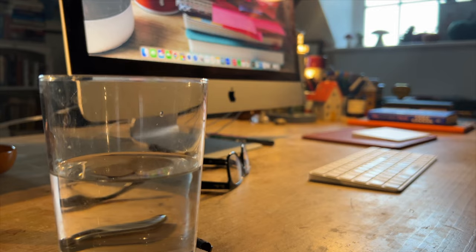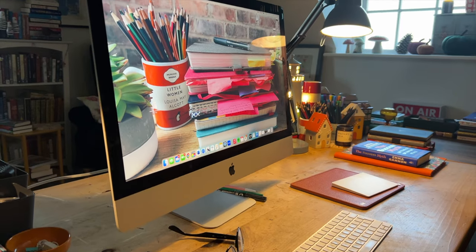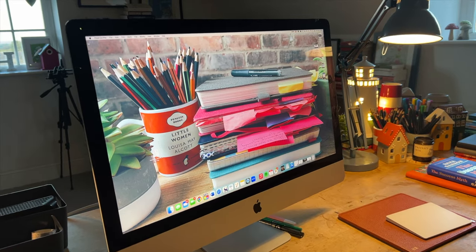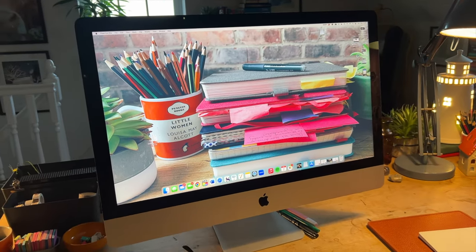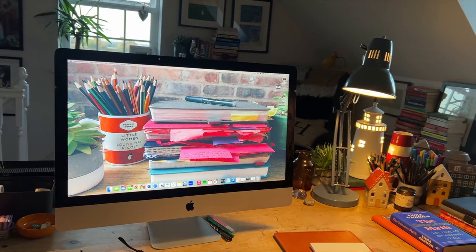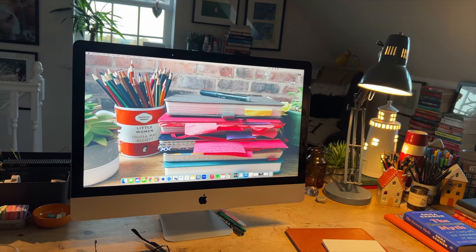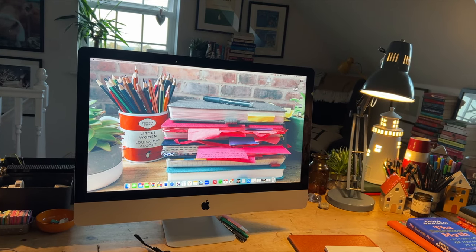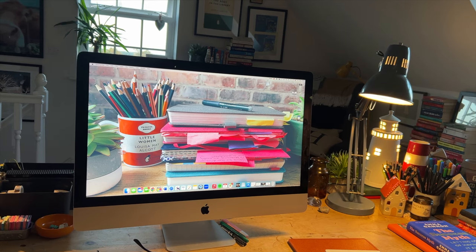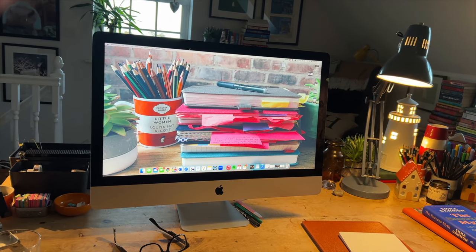I changed from a laptop to an iMac some time ago and I don't regret that for a second. My posture is better as I'm looking straight ahead and not down. I know you can raise laptops up and have a monitor, and that might have worked as well, but I just like the clean lines of having an iMac and the fact that there's no extra unit that comes with it. This is a 27-inch iMac with a Bluetooth keyboard and trackpad. And yes, the wallpaper on my Mac is a selection of notebooks — I am obsessed, as you'll soon see.